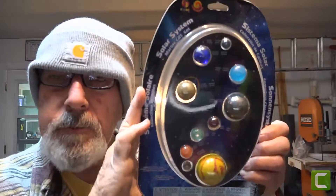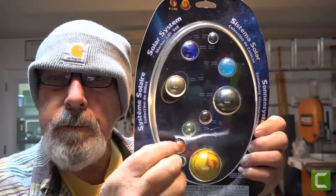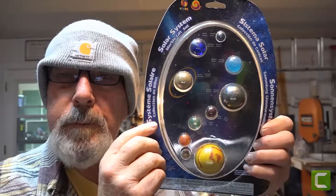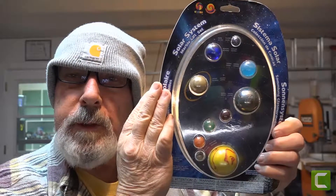All right Gavin, this one is going to be for you. I found this really cool — if we can get this to focus — see all these planets? Here's the Sun and Earth, and they even got Pluto in there. Pluto's still a planet as far as I'm concerned. So we're gonna put this in a special casting and send it to you shortly. It's really pretty cool. I'm still cold — my ears are cold, my hands are cold — I hope it's gonna warm up. Texas is supposed to be warm. Anyway, we're gonna get started.